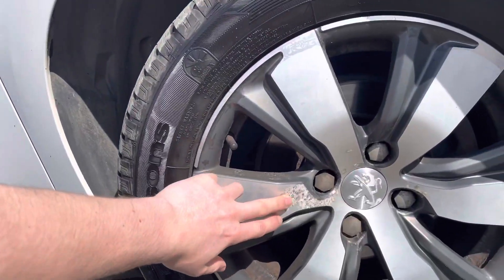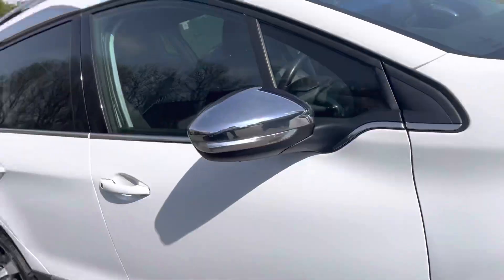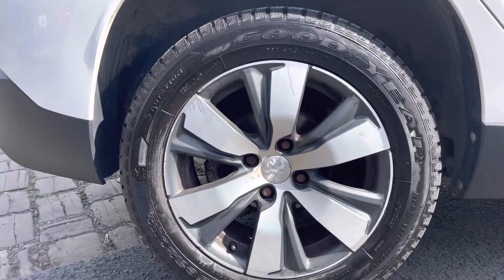The lacquer peel is very typical for these diamond black alloys. Over time, water just gets underneath, and there is a bit of peeling just there. All the tyres are very good — very nice tread on all the tyres around the vehicle. This alloy is in very nice condition, as you can see.